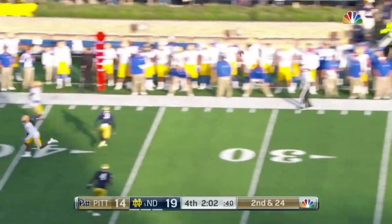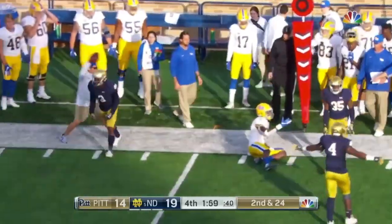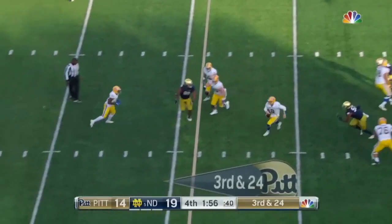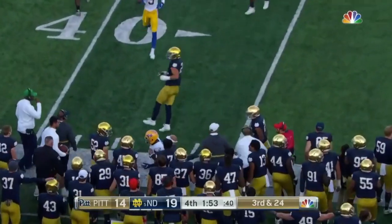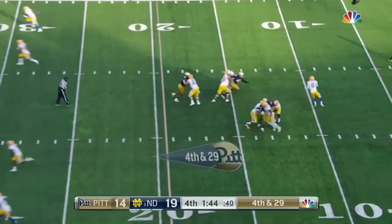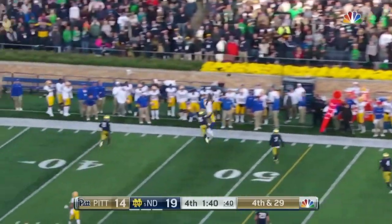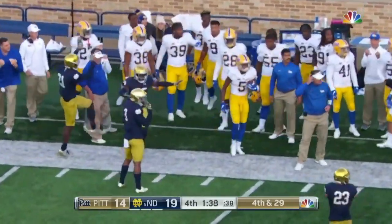Pickett fires — it flutters, deflected and incomplete. Plus three, dropping eight by the Irish. Pickett's over the line of scrimmage — that's an illegal forward pass. Flag is thrown on the far side. Fourth and 29 — still they get pressure, he is flushed, puts it up for grabs to the sideline. It is caught but out of bounds, incomplete.